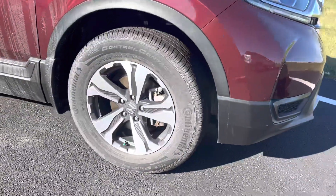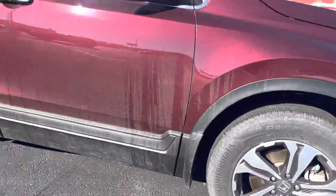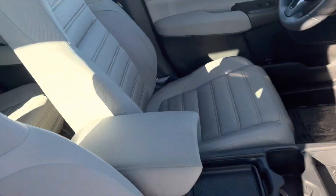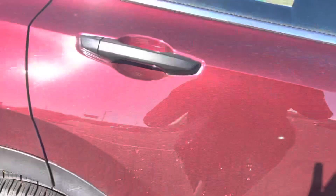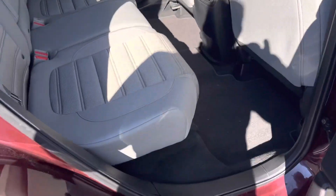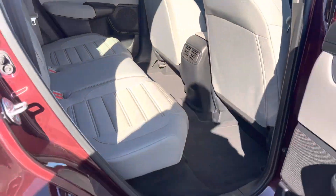This here will come equipped with your stylish aluminum alloy wheels as well as your gray cloth interior. The Honda CR-V will provide you with plenty of room for your second row passengers.